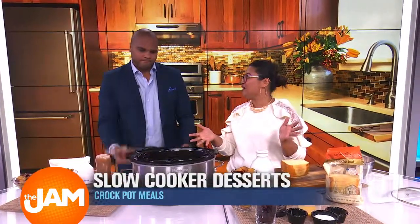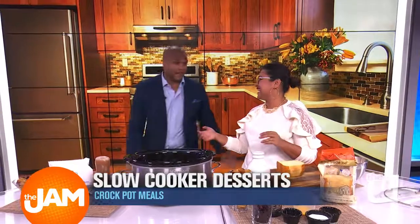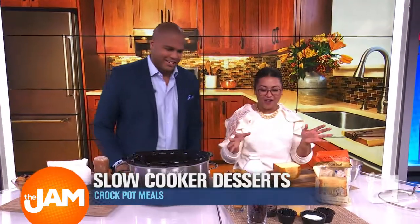We've got bread pudding in a slow cooker. Who would have thunk it? I'm in. Let's do it. So we have a couple steps here.